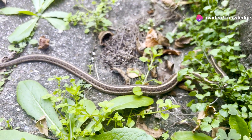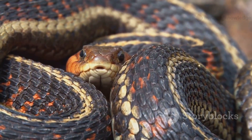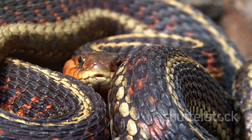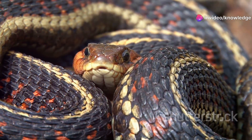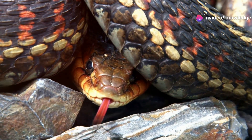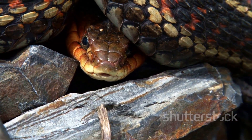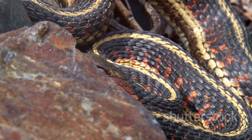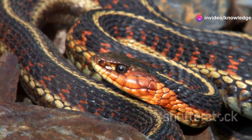Across the vast expanse of North America, a familiar sight graces gardens, meadows, and riverbanks — the garter snake. These adaptable reptiles can be found in a variety of environments, showcasing their incredible versatility and resilience. These non-venomous serpents, known for their characteristic stripes, are a common sight, frequently eliciting curiosity and at times apprehension. Their striking patterns and gentle nature make them a subject of fascination for both scientists and nature enthusiasts alike.